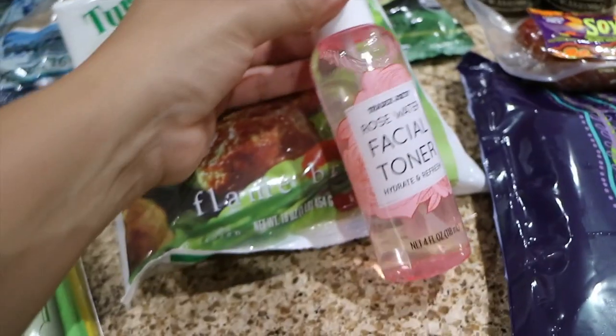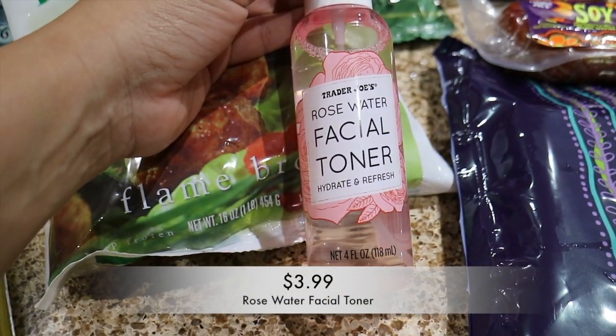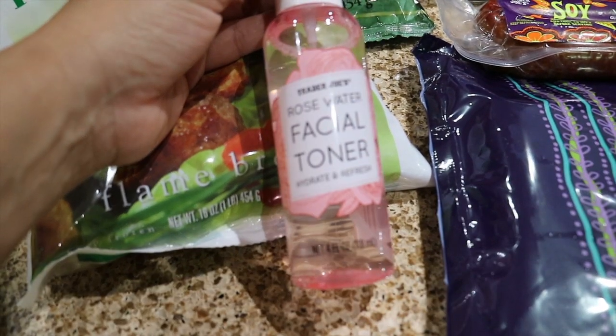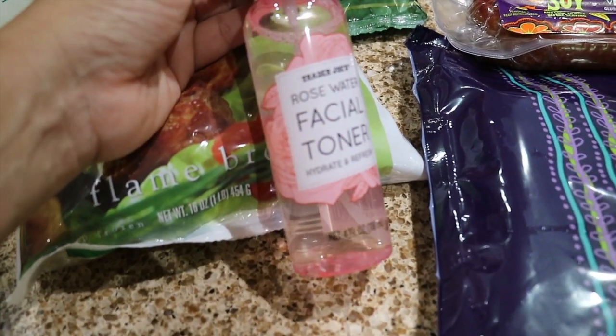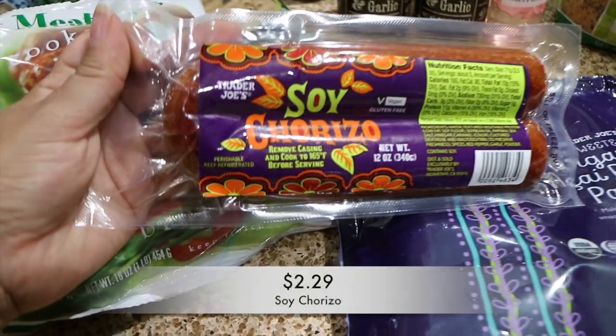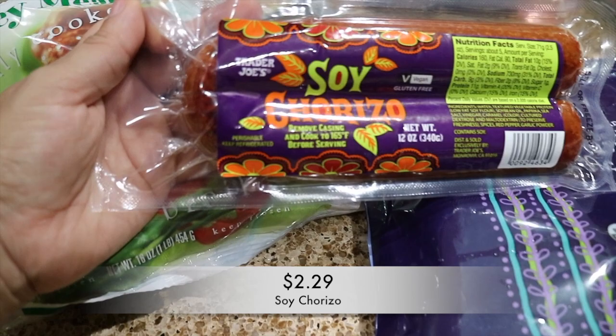I picked up this body wash — I'm out of body wash and it smelled so good. I also picked up some rose water facial toner. It's hot here in the summer in Arizona and I feel like I could use it.